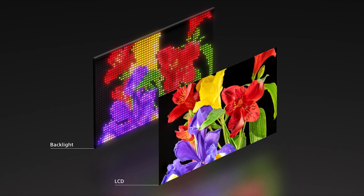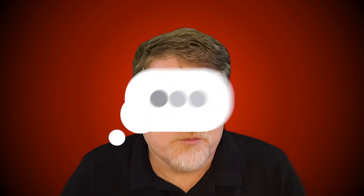Sony just unveiled the technology they plan to use in their future televisions. Will RGB backlights bring us better and bigger TVs in 2026 and beyond? I'm Chris Boylan, and this is Acoustically Speaking.